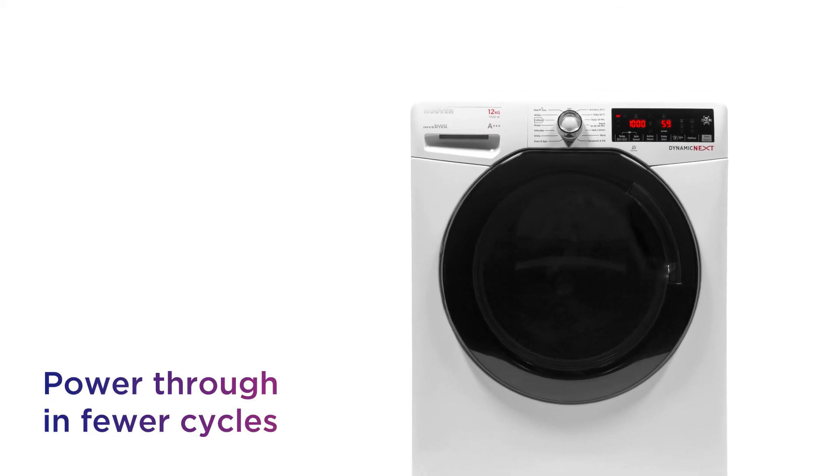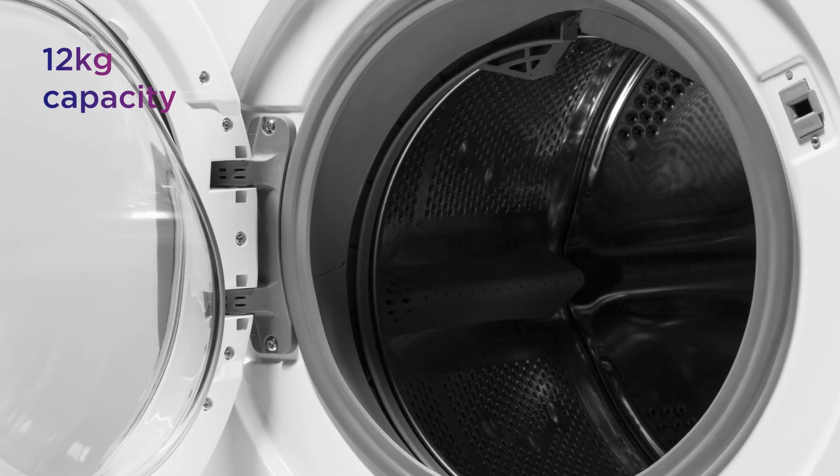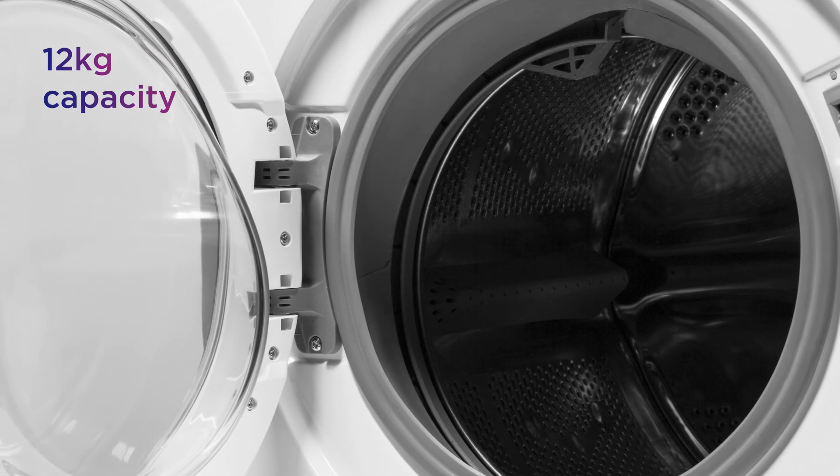Power through the family's washing in fewer cycles, saving time, effort and money with the spacious 12 kilogram capacity.